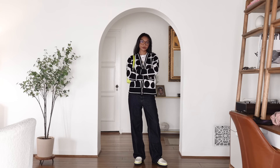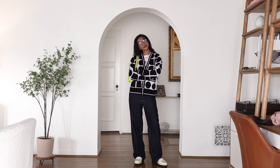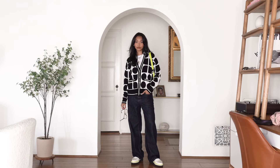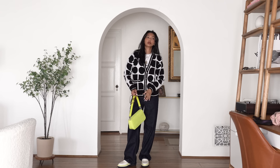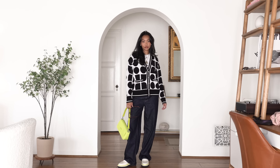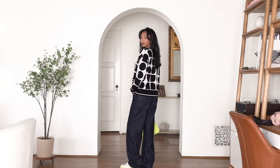Now here's where the magic happens. In order to make your statement pieces versatile, you need to pair them with some basics. Otherwise things will get really busy, which isn't necessarily a bad thing — I could absolutely wear pants with a contrasting print and make it work — but that is very advanced. If you are a fashion beginner, we want to get you comfortable with one to two statement pieces at a time. So I'm pairing this knit cardigan with simple low-rise baggy jeans.